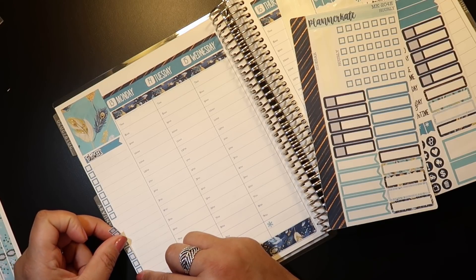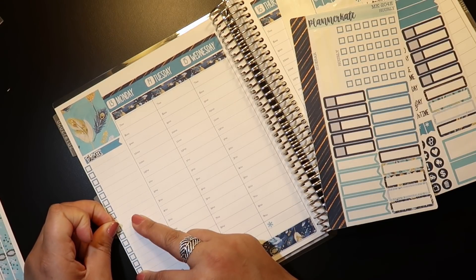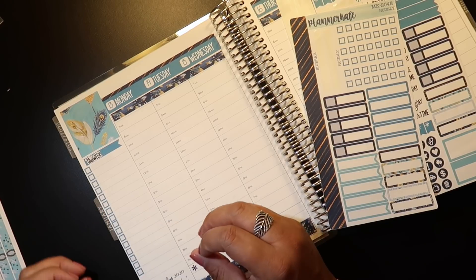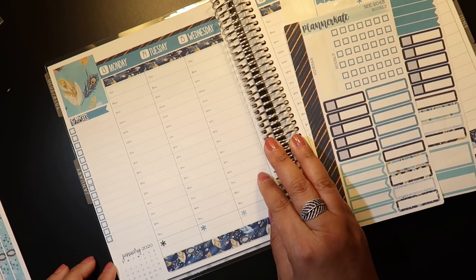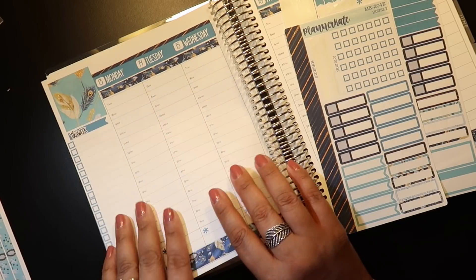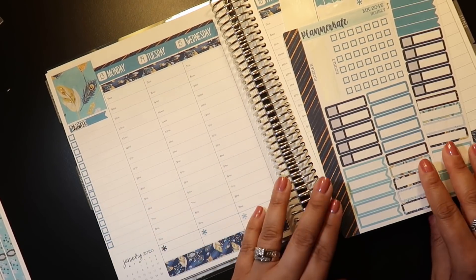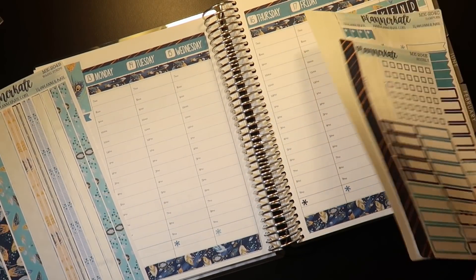So we said let's give this a try. We've heard great things and we've been watching review videos to see if it was really worth it, and everything kind of seemed like it was. So in a nutshell, we said yes — we got the Roomba.